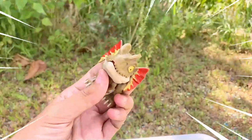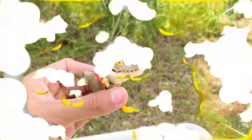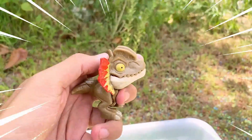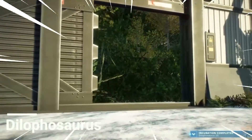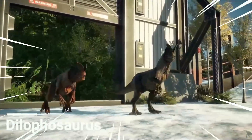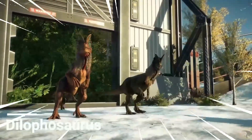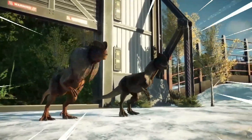This is Delophosaurus, a carnivorous dinosaur that lived during the early Jurassic period, approximately 193 to 188 million years ago. It was named after the distinctive double crests on its skull, which were believed to have played a role in courtship or species recognition. Delophosaurus was one of the earliest large predatory dinosaurs.